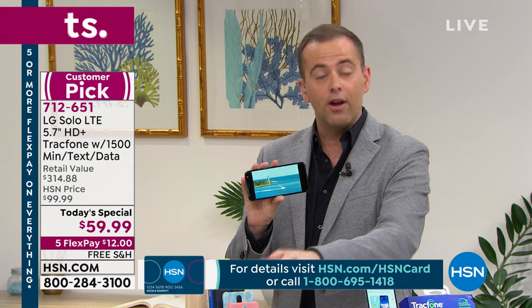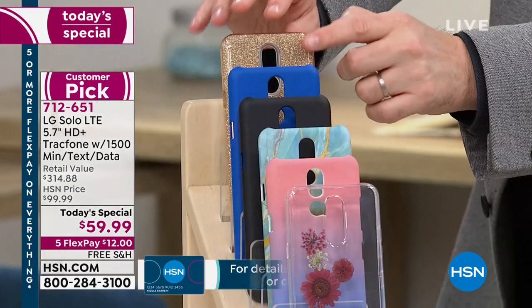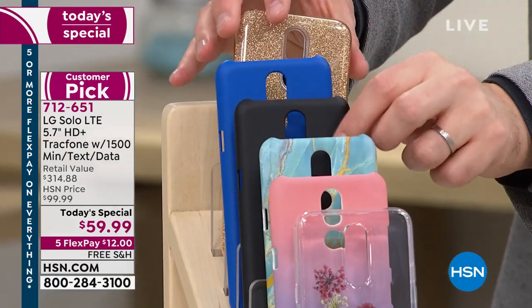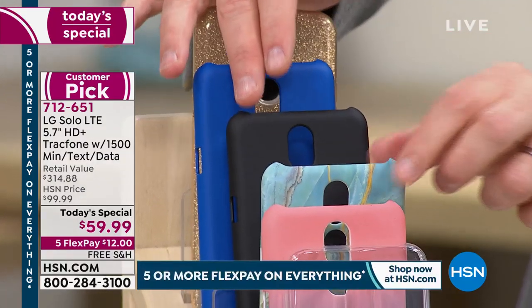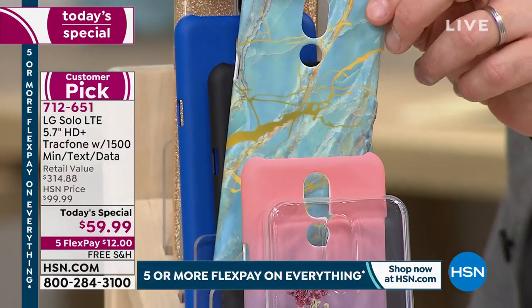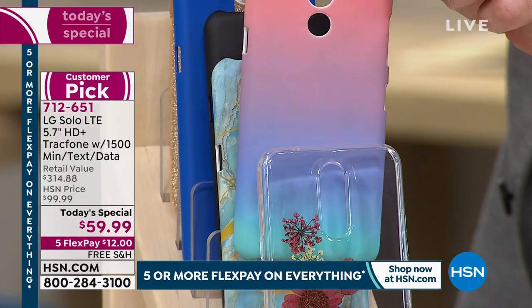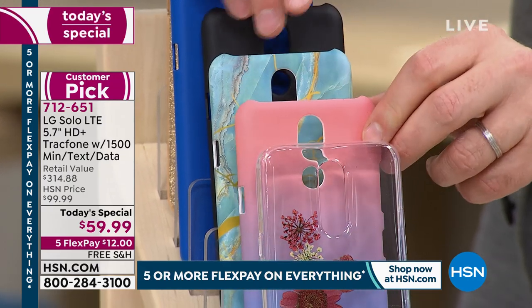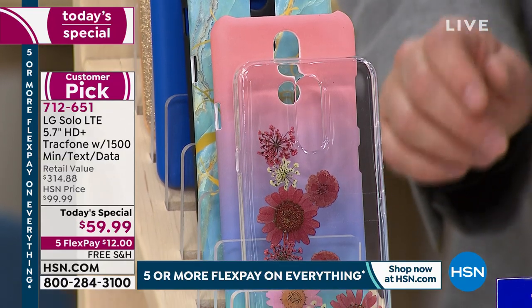I want to take you through a couple of colors that are closer to selling out. We have our gold glitter at the top — beautiful and snazzy. This is the blue. Black is very popular — the classic black. The blue marble is gorgeous. The ombre has clearly resonated with everybody tonight — it looks happy, it makes you smile in these gloomier days. And the floral — you're not alone if you're loving the floral. It's very popular.